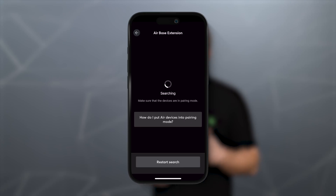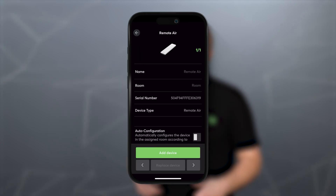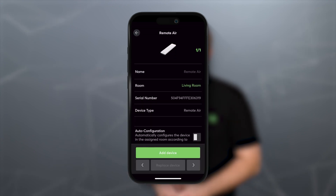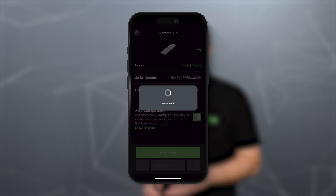Thanks to Luxone Air technology, integrating the Remote Air via the Luxone Config or the app is straightforward. The standard T5 features automatically connect with the corresponding blocks, while the customizable buttons can be individually assigned.